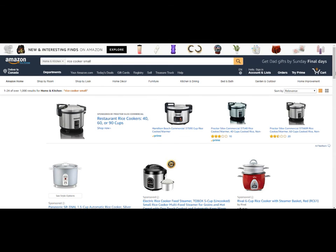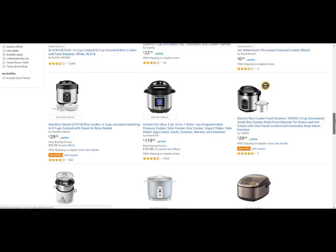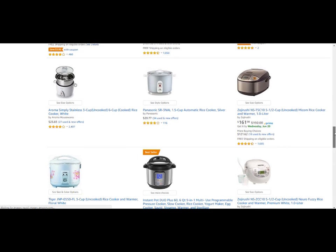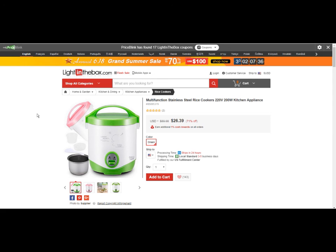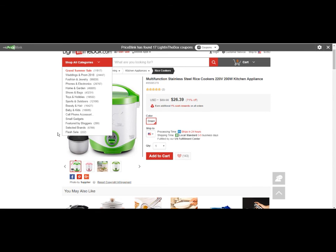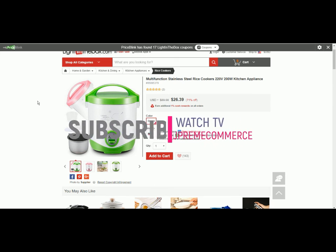That's it for this video. We've gone over two products and I really hope you understand perceived value now. You can always send us a message or go to supremecommercetraining.com to find out more. Good luck, we'll see you later.